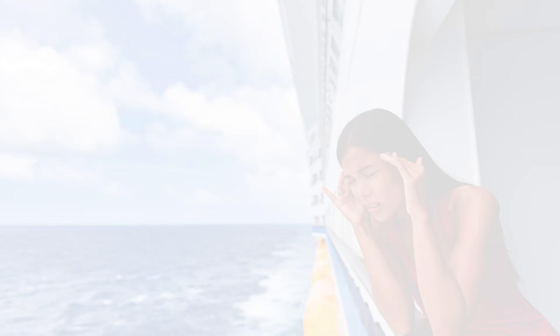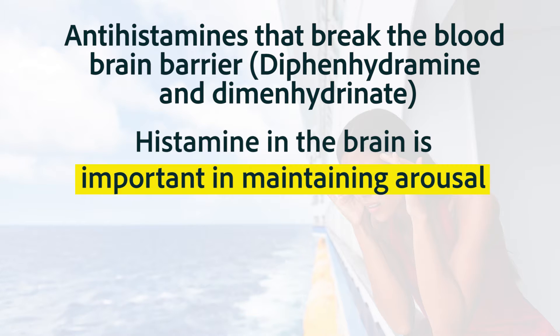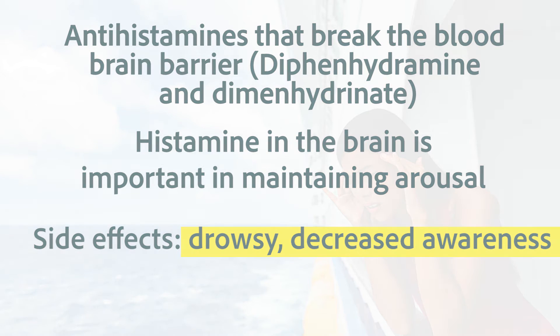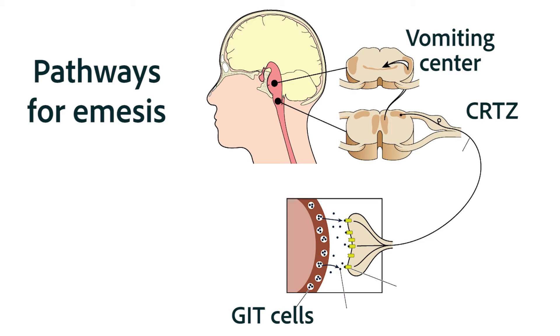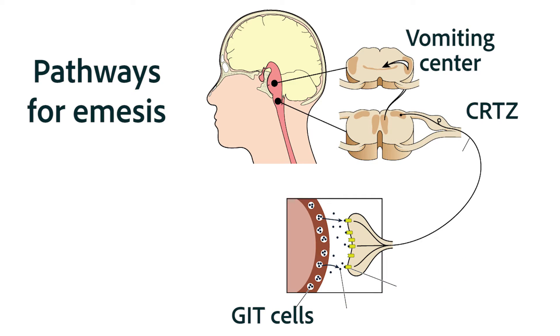Probably the most important thing to note about antihistamines is that they have both short- and long-term side effects due to the fact that they cross into the brain. In the short term, they make a person drowsy and uncoordinated because histamine is used as a neurotransmitter in the brain for maintaining awareness. The final thing to keep in mind is that histamine 1 is not used in the other emesis pathways at all — so while antihistamines are most effective for motion sickness, they will have very little effect on vomiting that originates in other places.